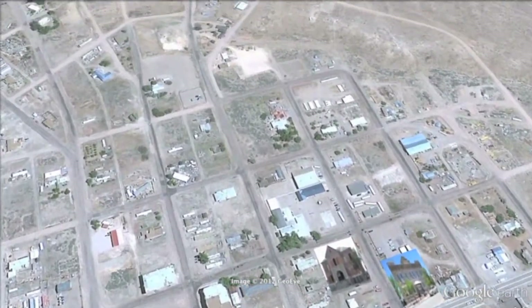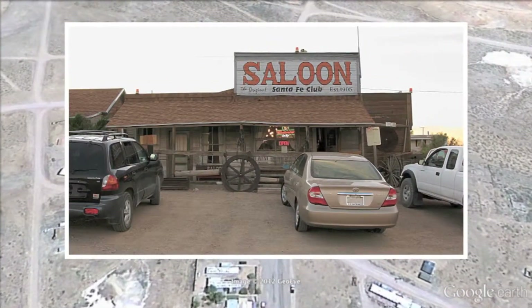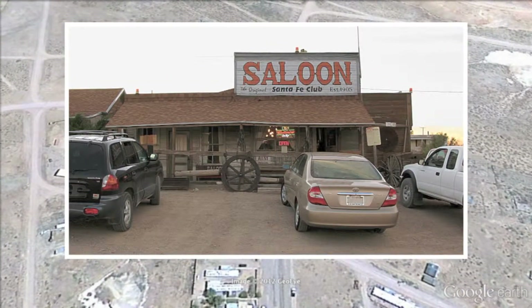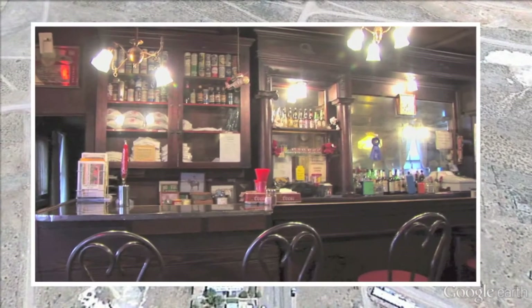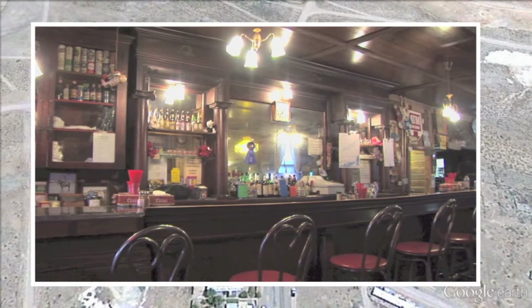If you don't find any spirits there, we think we have just the place for you — it's the Santa Fe Hotel and Saloon. Founded in 1905, it's the second oldest operating saloon in the state of Nevada. So step inside, have a spirit or two, and enjoy a piece of Nevada's history.